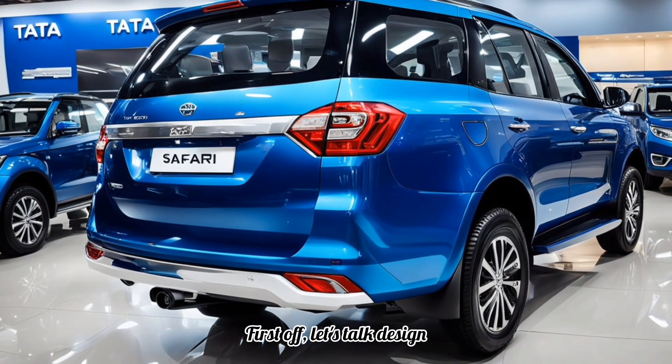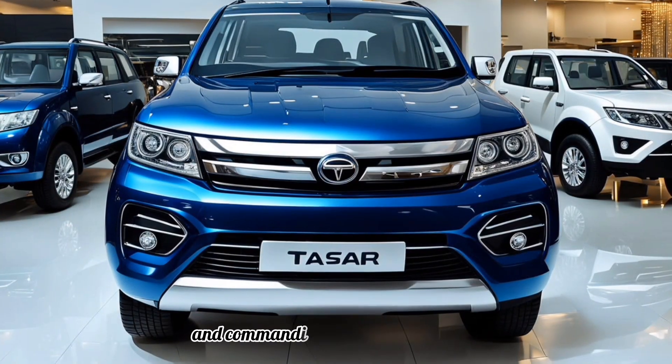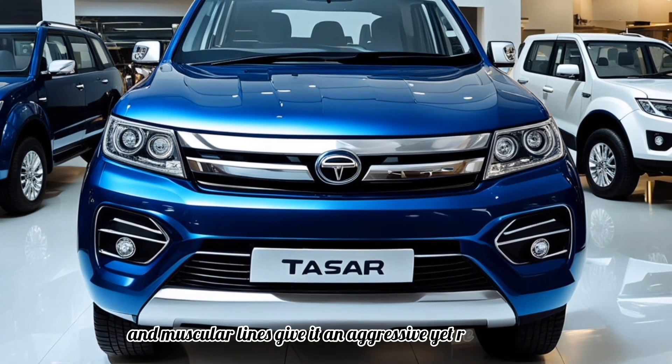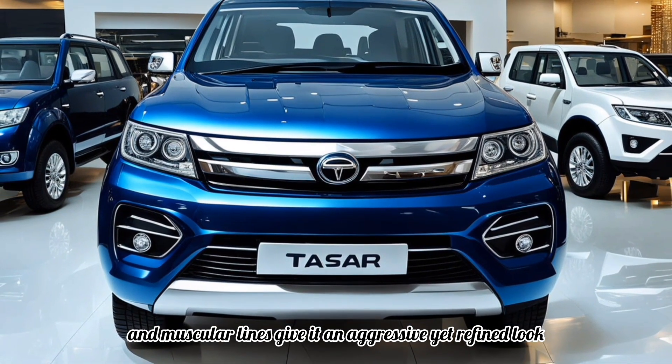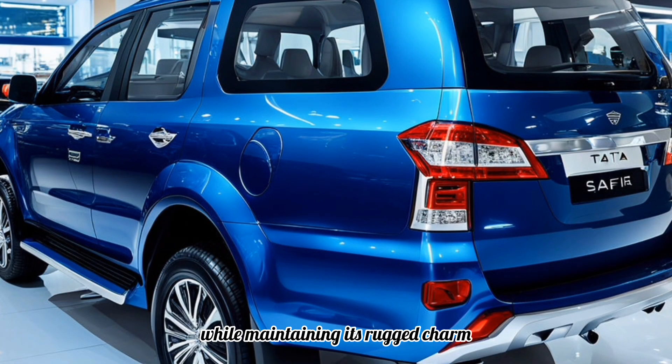Let's talk design. The 2025 Safari boasts a bold and commanding presence on the road. Its signature grille, sleek LED headlights, and muscular lines give it an aggressive yet refined look. The updated front bumper adds a touch of modernity while maintaining its rugged charm.